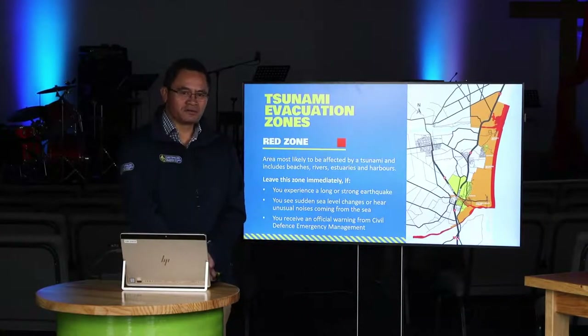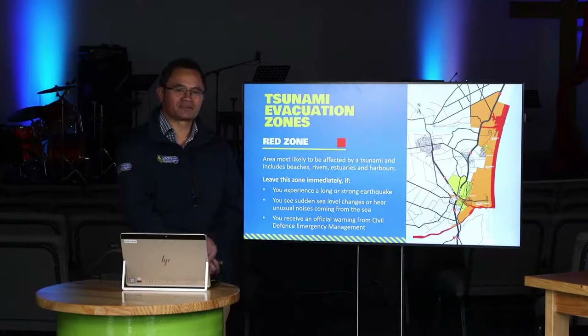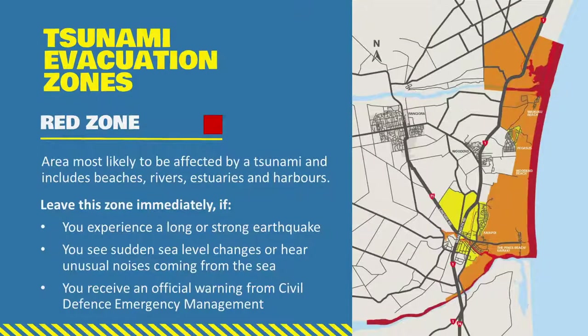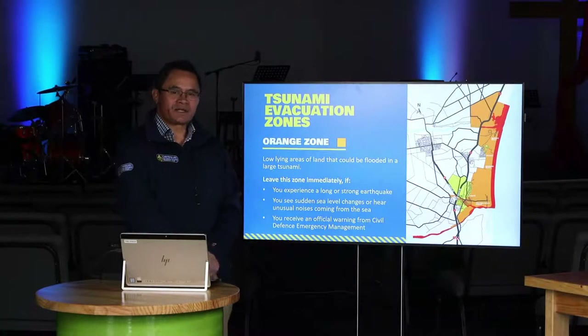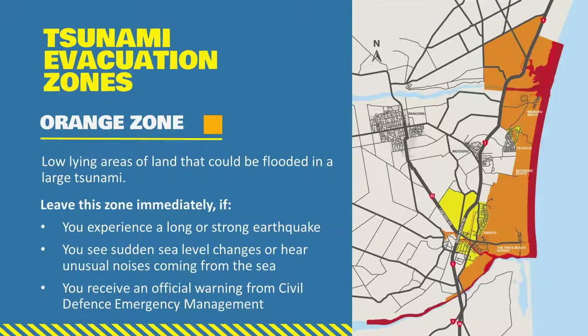If you feel a long or strong earthquake - one that lasts for a minute or longer or nearly sweeps you off your feet - you need to get gone from the red zone as quickly as possible. Don't wait for a warning. If you hear the sea making loud unusual noises or you see the water behaving in a most unusual way, get gone straight away. If you hear a Civil Defence warning system telling you to evacuate, get out of the red zone immediately. The orange zone is an area inland that is potentially going to be inundated when tsunami occurs.